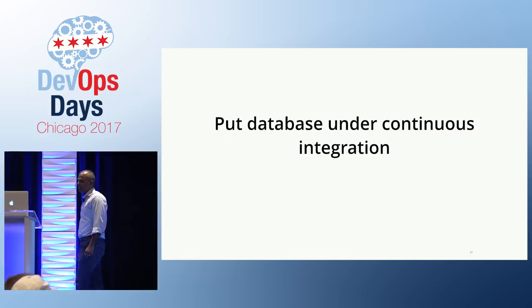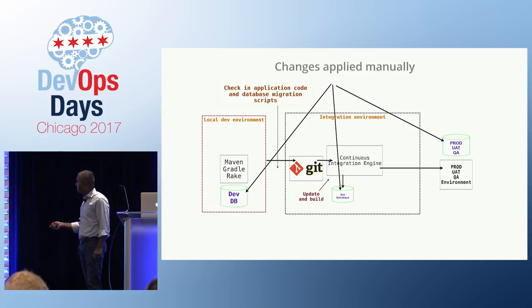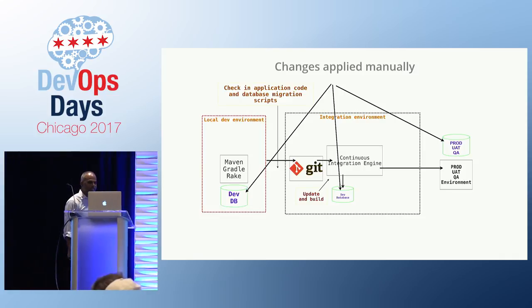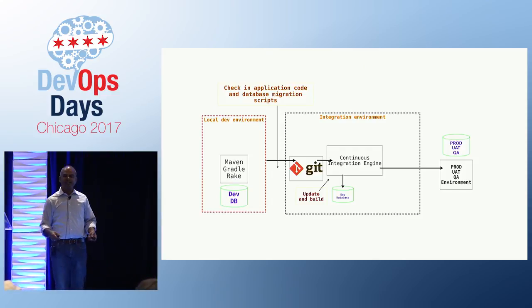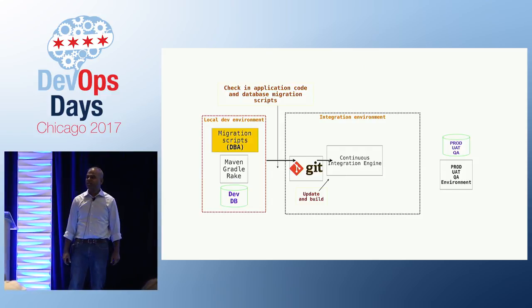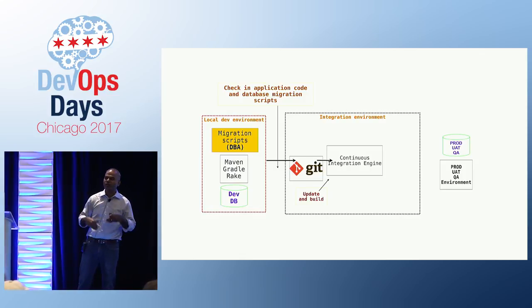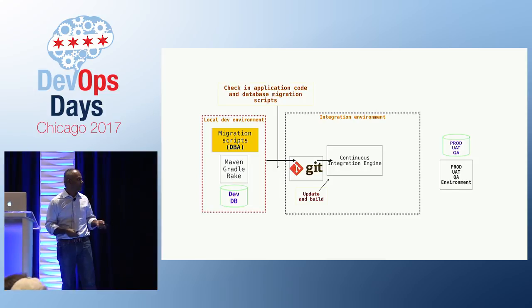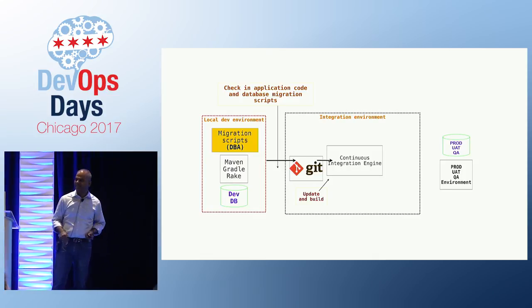The next thing is to put your database under continuous integration. If your DBA team is manually applying changes to prod, UAT, and QA, please get away from this. The DBAs need to start pairing with developers at the very early phase of writing the migrations — pairing on schema design, index design — and writing the migrations when the stuff is actually being designed.